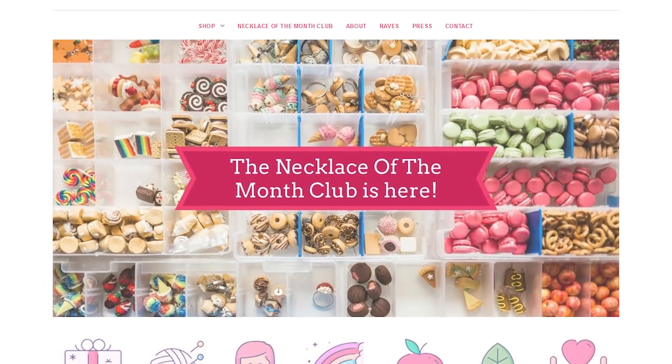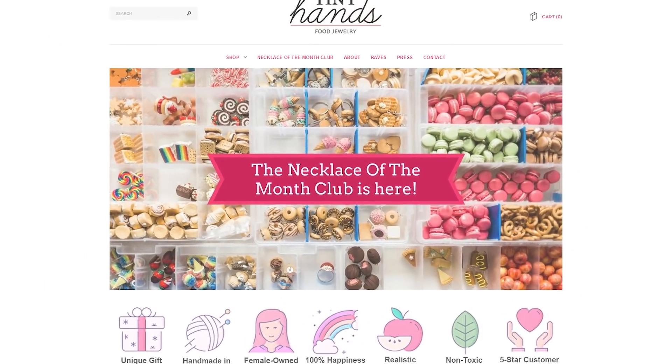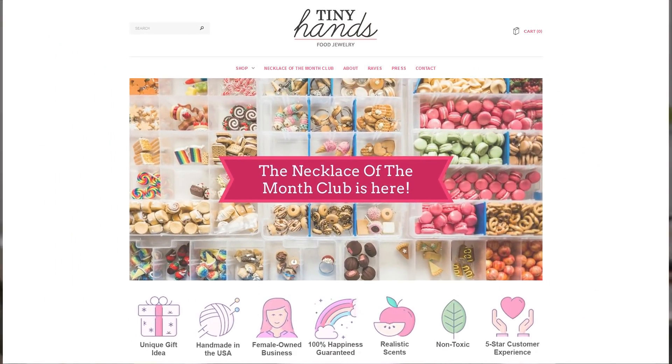I am creating what I like to call a sister brand to my very first business where I make scented food jewelry at Tiny Hands, which you can find at tinyhandsonline.com. I started this business over 14 years ago and there are a lot of problems with it, so I'm going to relaunch it as a totally separate new business while applying some fixes from things I've learned over the years about business and marketing.